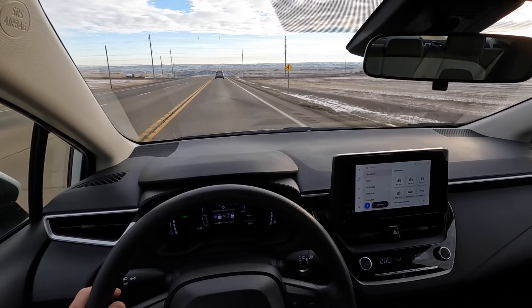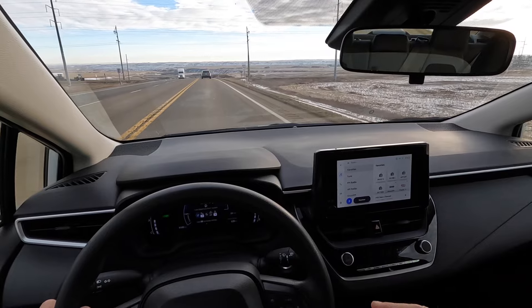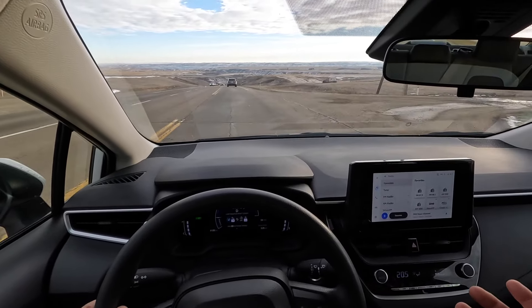This car is so low — if there's snow here I think I might get stuck because it's not a 4x4, it's just a regular front-wheel drive.